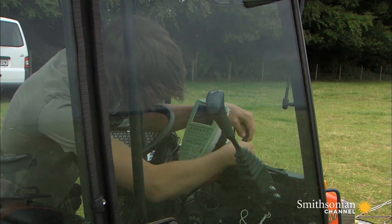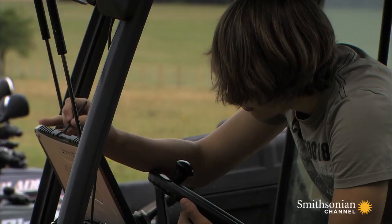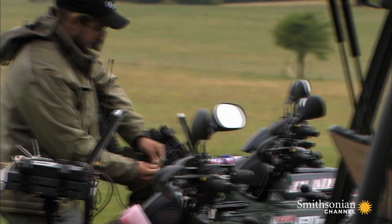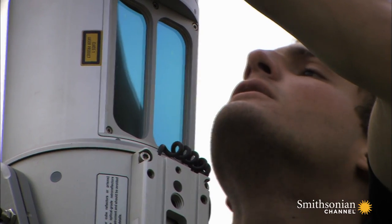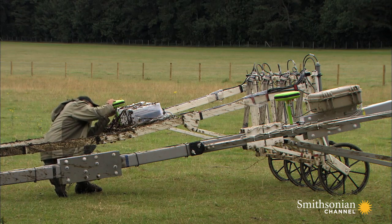At Vienna's Ludwig Boltzmann Institute, the scientists have developed electronic scanners that can survey acres at a time without the need for slow and expensive digs. Find something interesting, and they can zero right in.